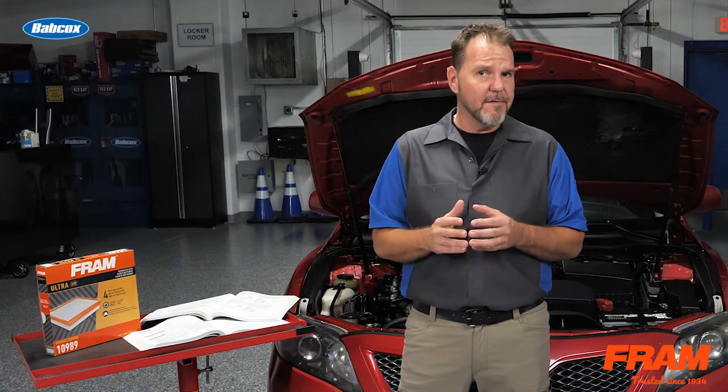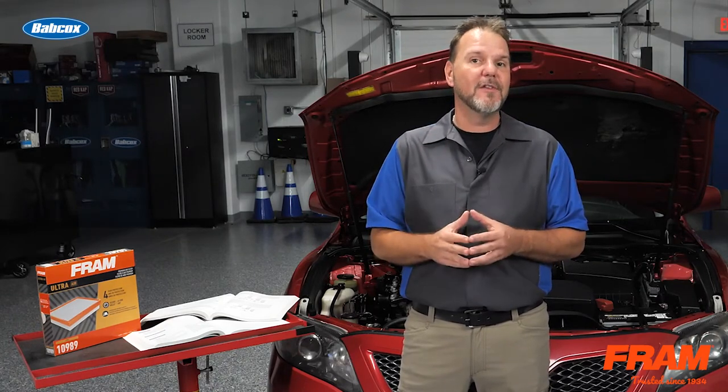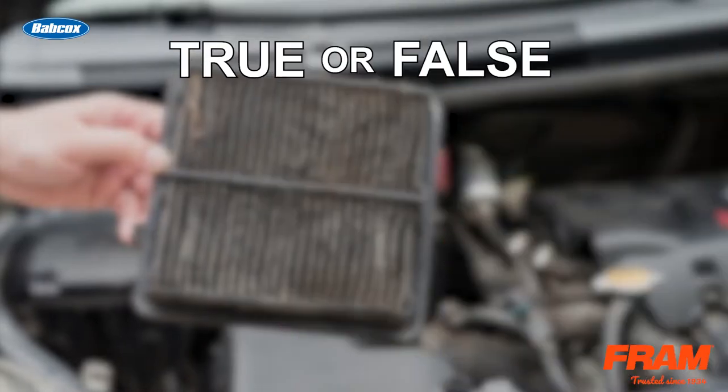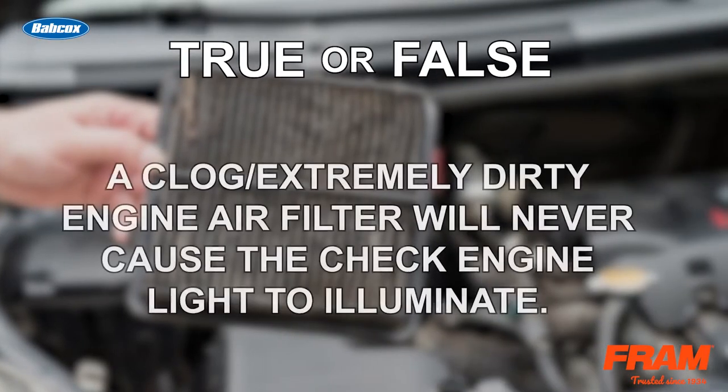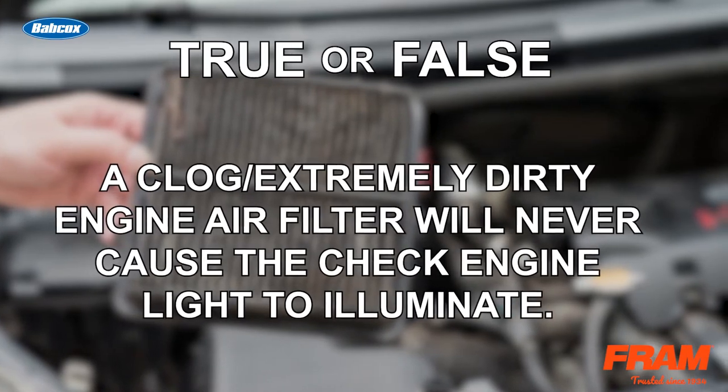Now that you know some of the things to watch out for, let's see how you do with this true or false ASE G1 test prep question. So true or false: a clogged or extremely dirty engine air filter will never cause the check engine light to illuminate.